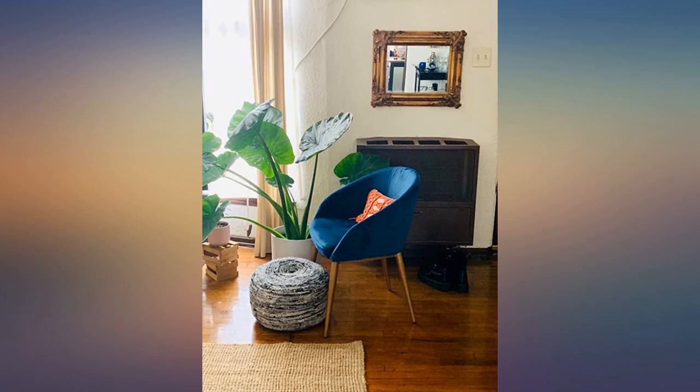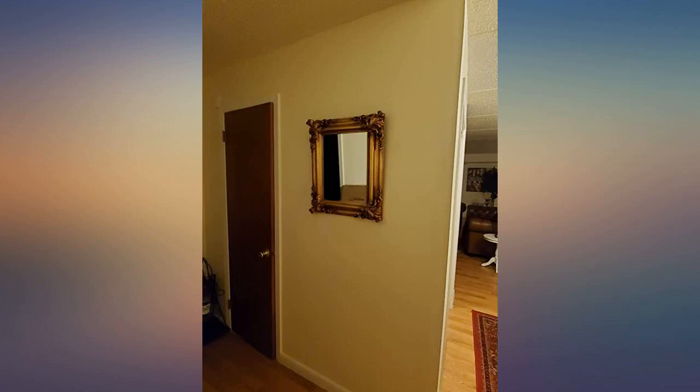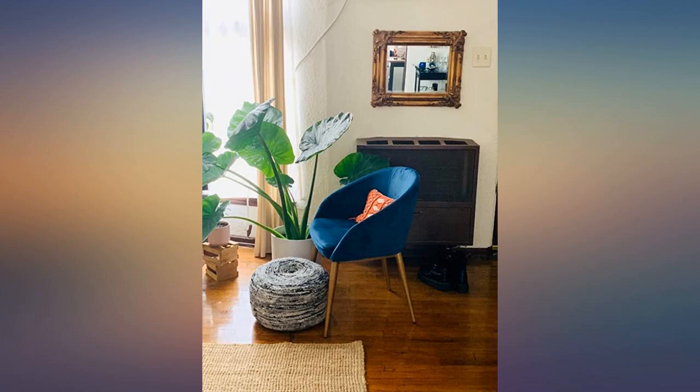Was looking for a gold bronze vintage style wall mirror for a long time for my eclectic little apartment. Searched all over and decided on this one. It was definitely a little on the pricier side, but the quality and style of the frame makes it so, so worth it.